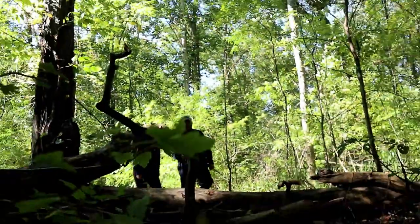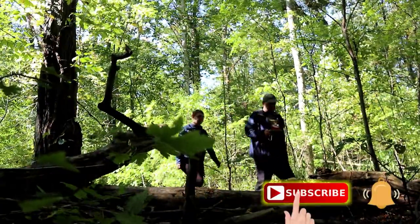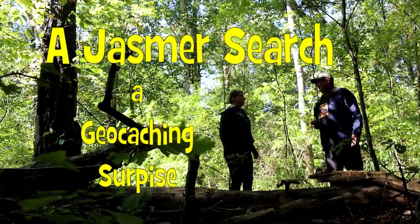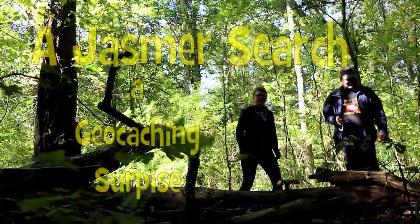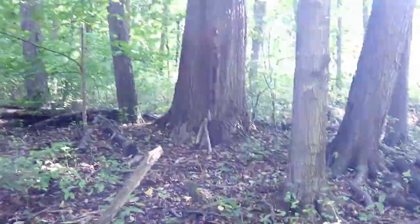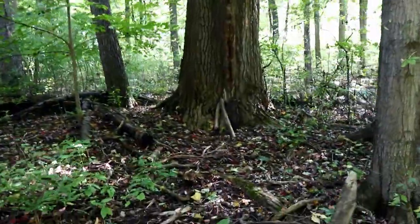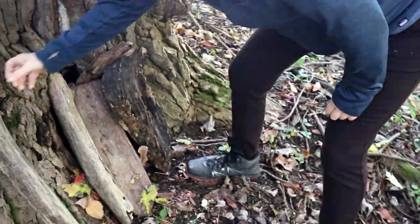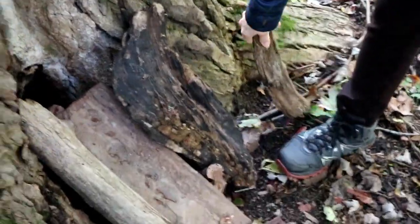I think this is it. It looks like a good spot. There's a pile of logs here. Maybe that's it. Look! There's a can here. Imagine that. Look at that!